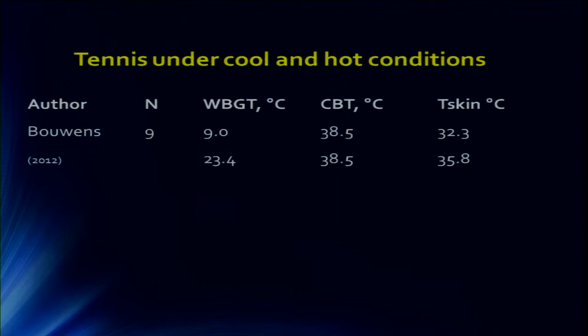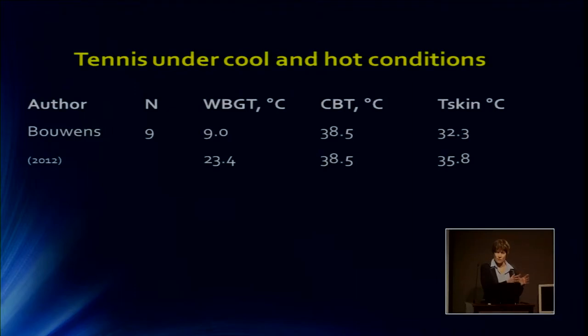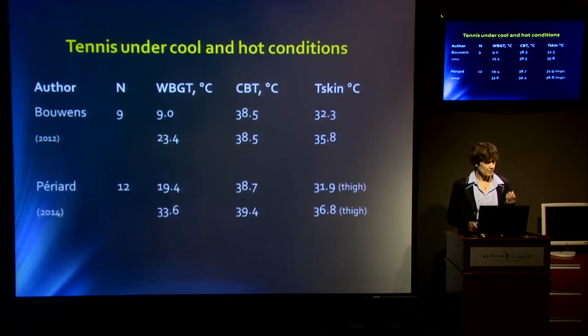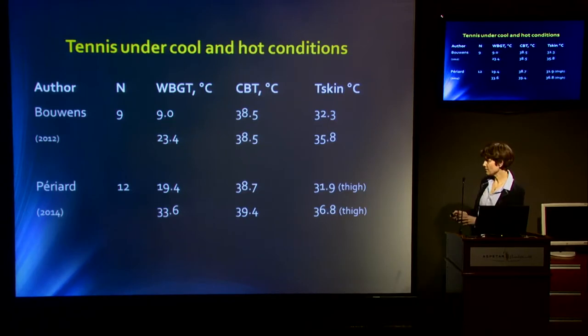There's also a study from the Netherlands. It's not very hot there, but we were lucky to have one day with a WBGT of 9 and another at 23.4. The core body temperature was the same on both days — players compensated for the environmental conditions — but skin temperature was slightly different: 32 degrees on the cool day and 35.8 on the hot day. This was repeated by Pierre Yard, who took Dutch and French tennis players to Qatar, with a cool day at WBGT 19 and a hot day at 33.6. Skin temperature at the thigh was 31.9 on the cool day and 36.8 on the hot day — much higher skin temperature.